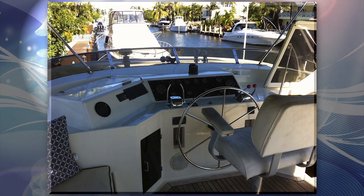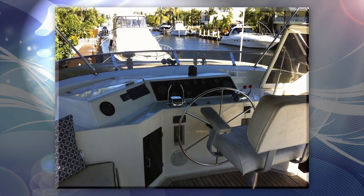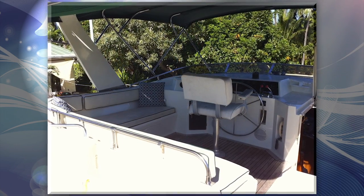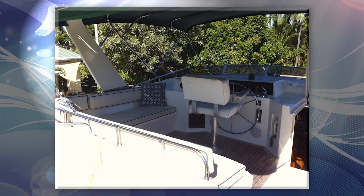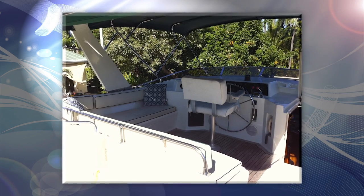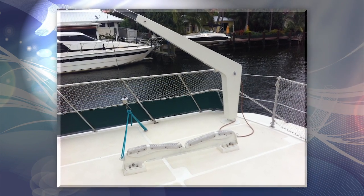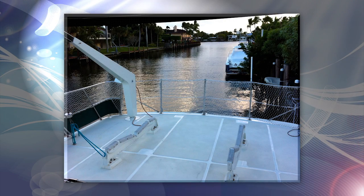Easy access to the flybridge is up four steps from inside the pilot house, adding safety while underway. Everyone seems to enjoy the covered seating area on the upper deck while underway in good weather. The dinghy cradle and crane can accommodate a 12-foot tender on the large open upper deck.